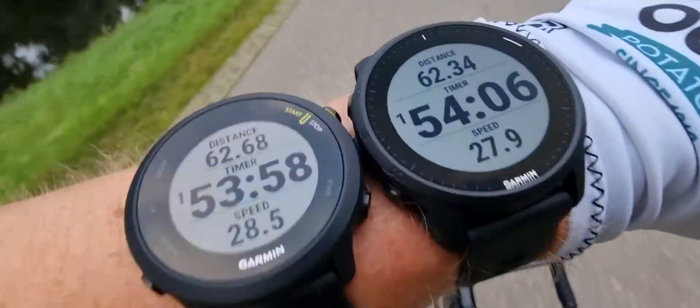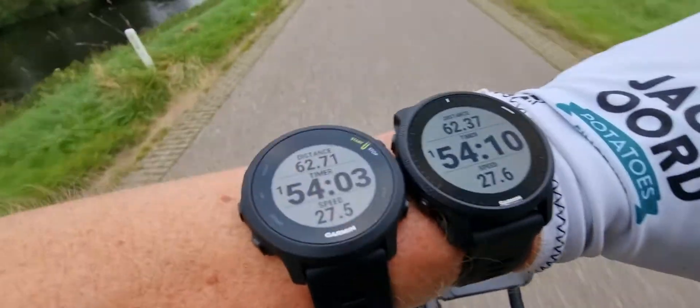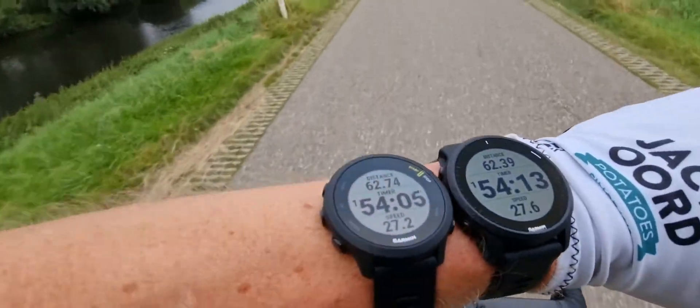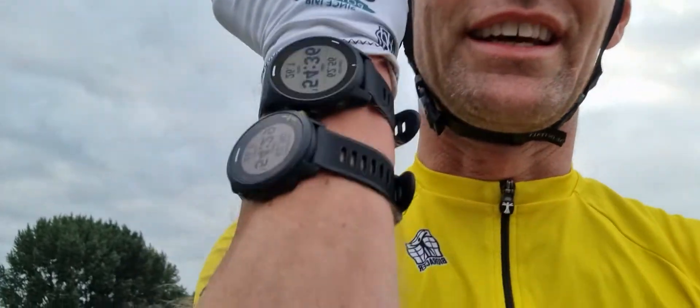I'm training with the guys and as they do the sprint I'm just testing the new 945 LTE. Beautiful watch, nice ride — 62 kilometers — and a little bit of difference in the mileage. So let's go inside and check all the differences between all the watches.